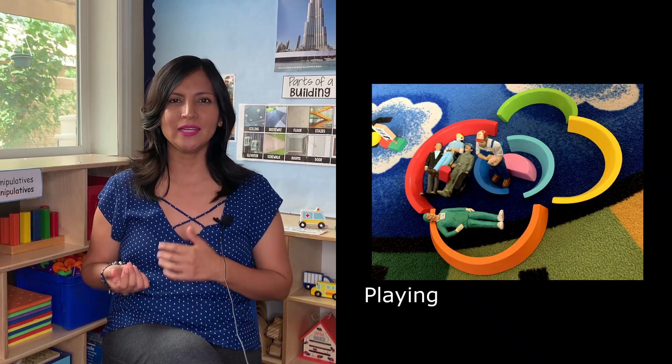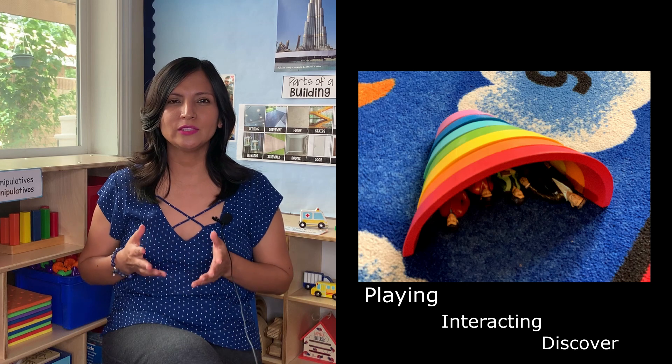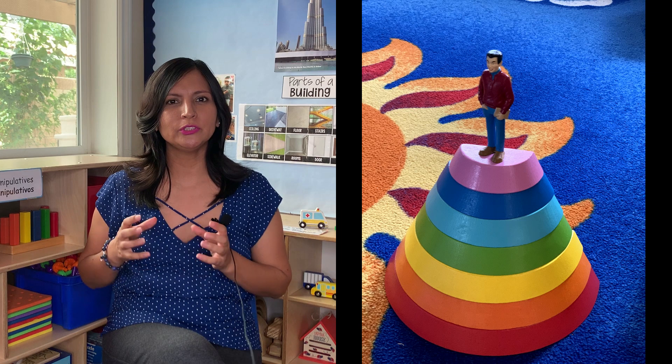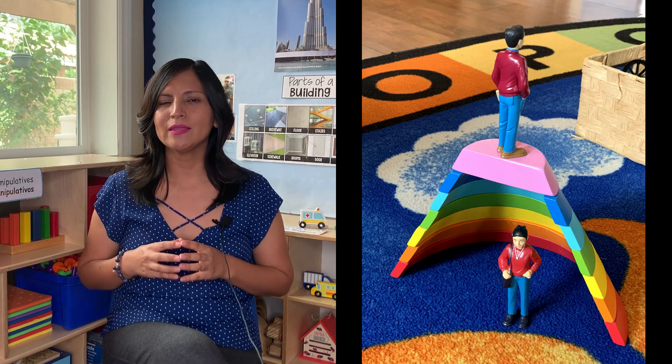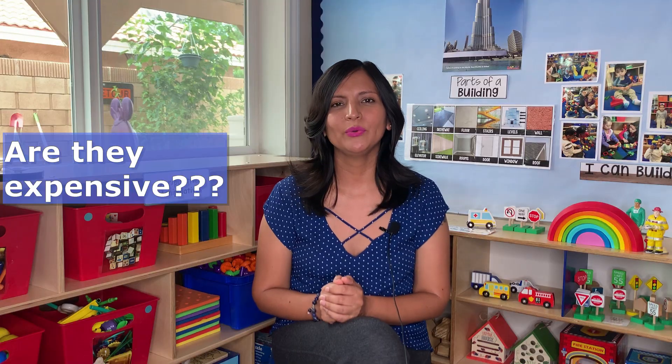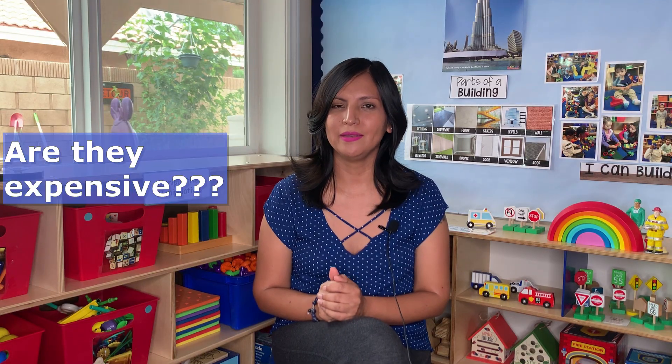is that children explore the world by playing and interacting with what they discover in their environment. Our job as early educators is to put together an environment that is welcoming and inviting so kids can learn and play at the same time.